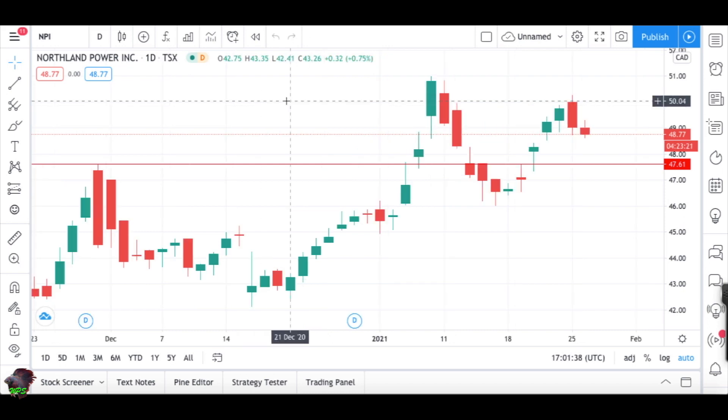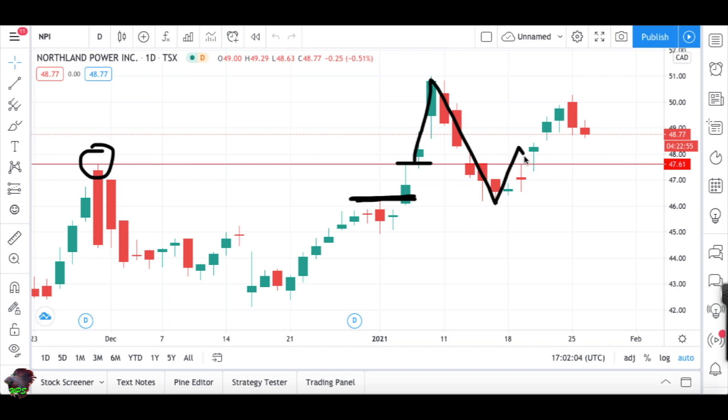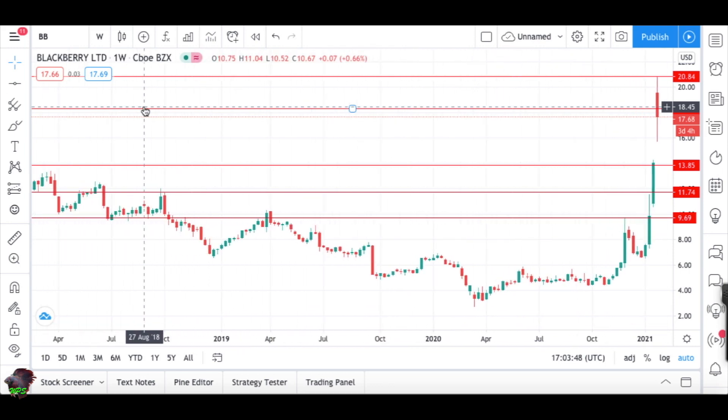Moving on to Northland Power — we have almost exactly the same picture here. I left you around this area last time. We had a beautiful breakout, the market came down a bit deeper corresponding to a key area, then went up, retested again with a pin bar, and the market took off. From the $48 to $48.50 entry area, we went almost to $51. Great entry, great trade — you can see three days of a nice bullish move with a retest of the highs.